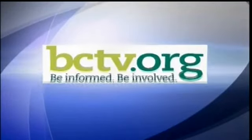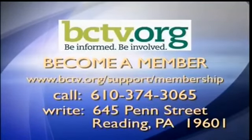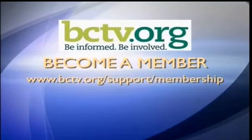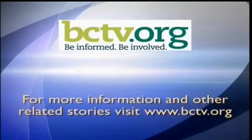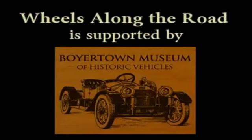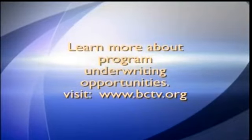At this time we're going to take a quick break and hear a message from BCTV. You're watching Wheels Along the Road on BCTV.org — be informed, be involved, be a member. For membership information, go to www.bctv.org/support/membership. Program underwriting is a valuable source of revenue for BCTV.org. For more information on how you and your business can become program underwriters, go to www.bctv.org.